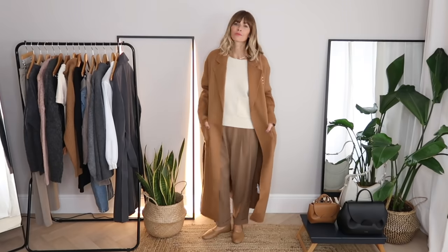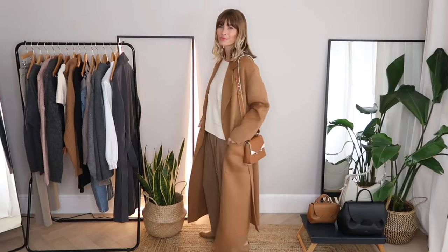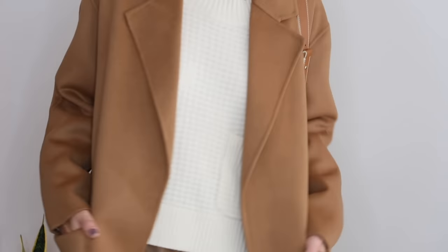To finish off that outfit idea I added in my long camel coat. I think the length of that works really nicely, and I really like that it adds another texture into the mix along with the recycled cashmere and the textile of the trousers.